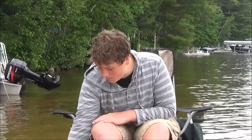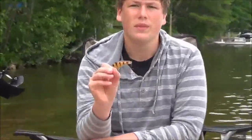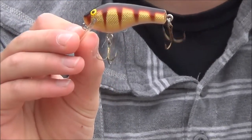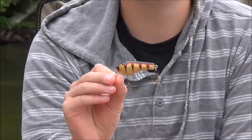I then have the number 1. The number 1 is a medium depth diver and it's 2.5 inches long. The color I have here is perch and it gets an incredible amount of strikes. The best way I've found to use these is just casting right on the edges of the weeds for bass and northern.